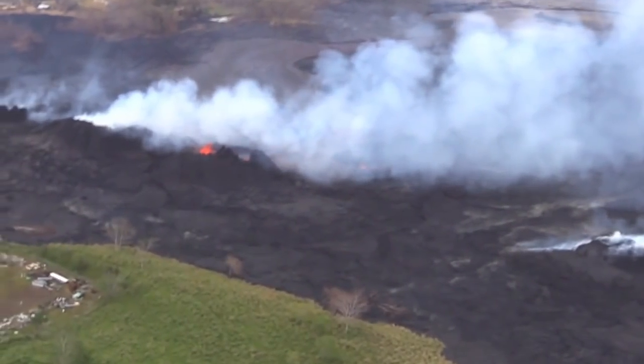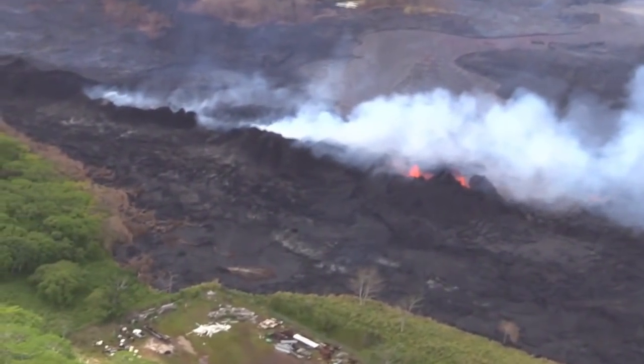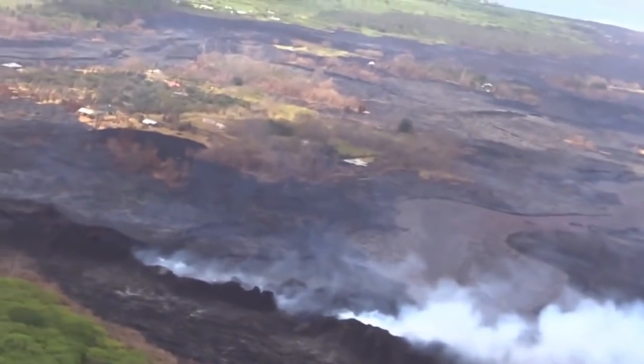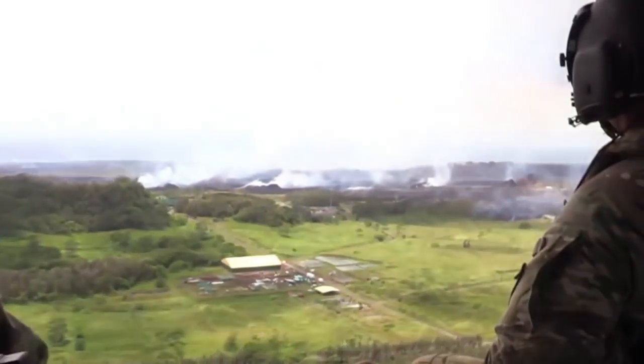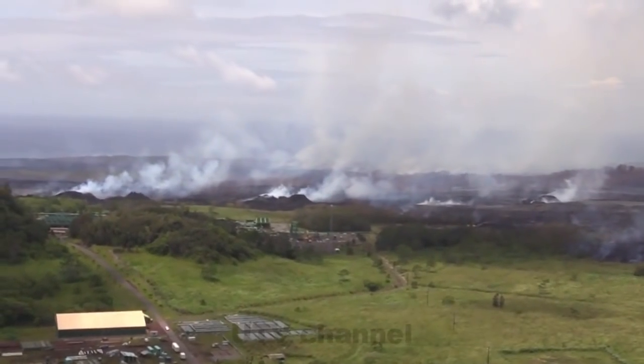Starting today, the State Department of Transportation is lowering the speed limit on Highway 130 to 25 miles per hour near mile markers 14.4 and 14.6. Officials say the change is necessary for the safety of residents driving over the steel plates installed over cracks caused by volcanic activity.